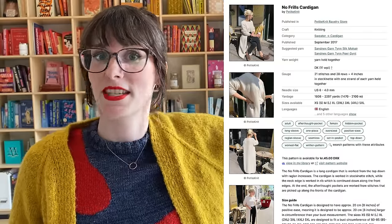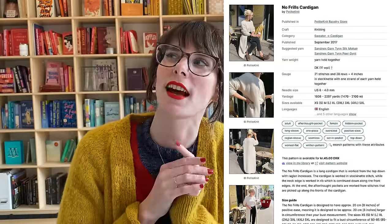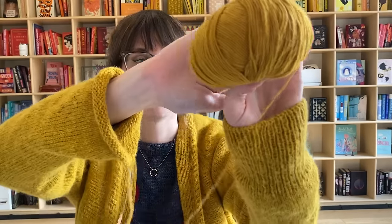This is the beginnings of my No Frills Cardigan by PetiteKnit. Side note — I find it really funny the way we refer to it as 'the No Frills Cardigan by PetiteKnit,' like it sounds like PetiteKnit made it. No, I made it! So this is my PetiteKnit No Frills Cardigan by me — that's what I'm going to say.